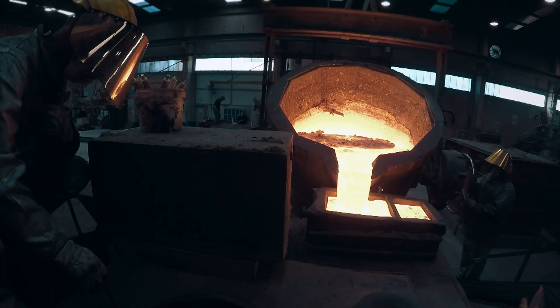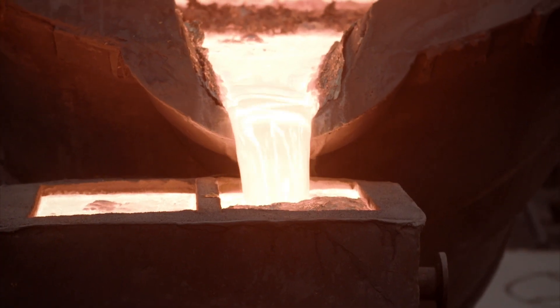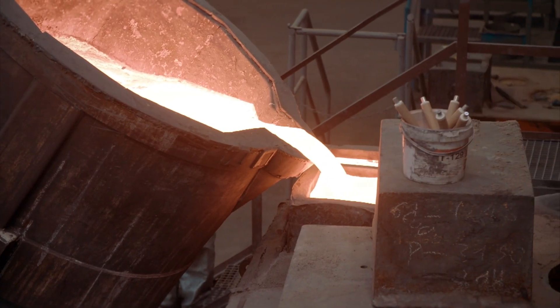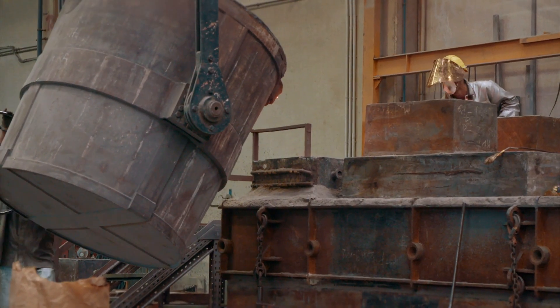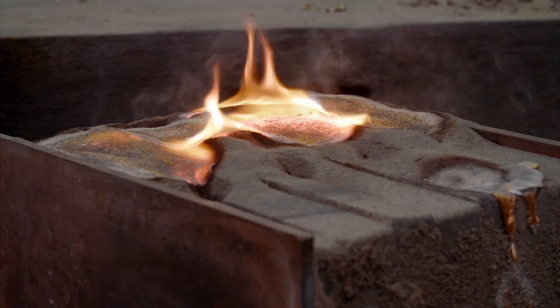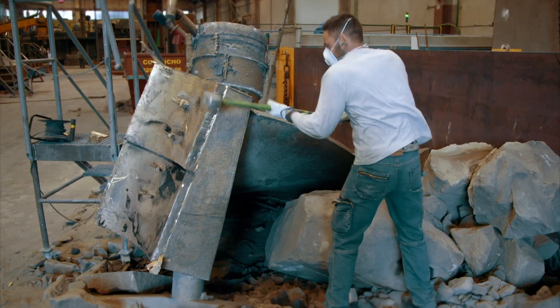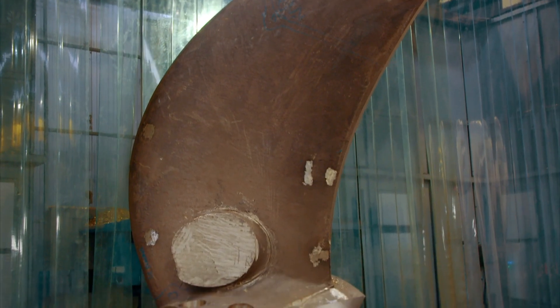Workers must pour the molten alloy into the mould without stopping, to avoid any imperfections that could compromise its strength. When pouring, it's very important that the material enters the part at the right velocity; otherwise oxides or other kinds of defects can appear. It takes just minutes to fill the mould, but two days for the blade to cool and harden from over 1,200 degrees Celsius. They then remove the blade from its mould and grind its surface smooth.